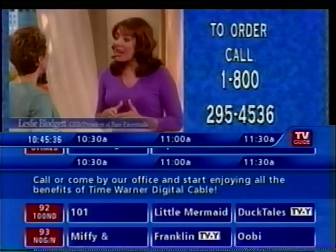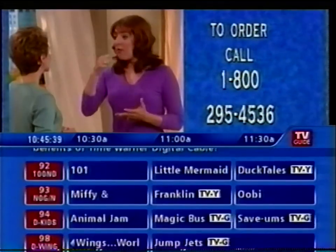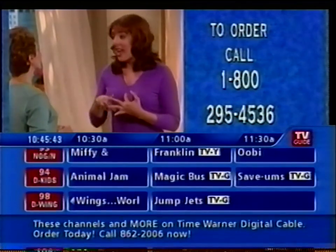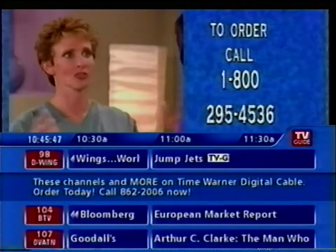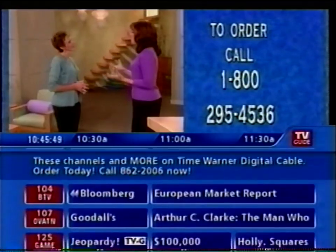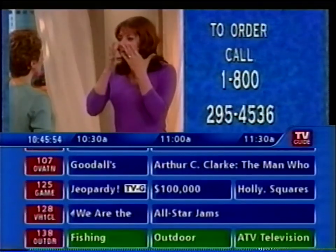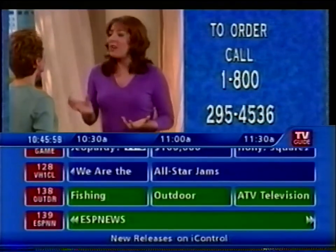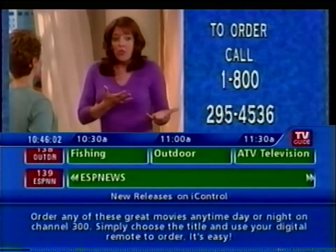It protects you from the sun — Bare Minerals has a natural SPF 15, which is so important today. You can buff away all the imperfections, including rosacea, acne, acne scars, broken capillaries, brown spots, age spots — all of those things. The list goes on and on.